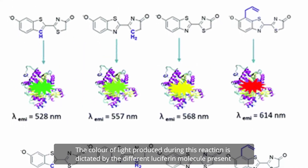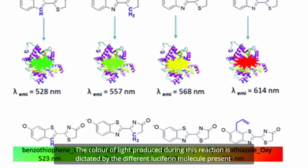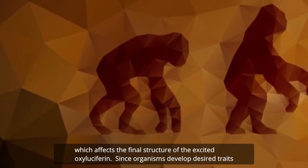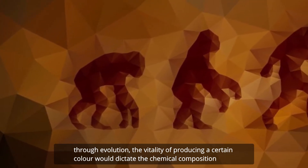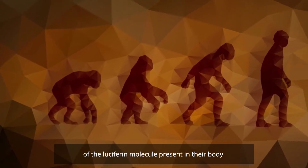The color of light produced during this reaction is dictated by the different luciferin molecule present, which affects the final structure of the excited oxyluciferin. Since organisms develop desired traits through evolution, the vitality of producing a certain color would dictate the chemical composition of the luciferin molecule present in their body.